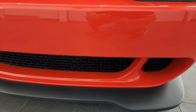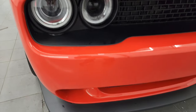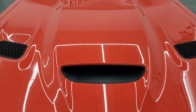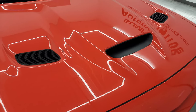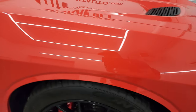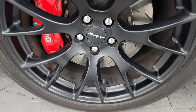Front bumper and lower valence are in excellent shape — it has never been drilled into. The hood is one of my favorites on the Challengers. You get the center air induction and the heat extractors on the side. I didn't see any dents or dings on there — very nice and clean. Passenger side front fender is in fantastic condition as well, no dents or dings, and the passenger side front wheel has no major scuffs or scrapes.